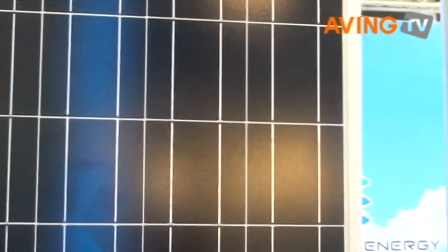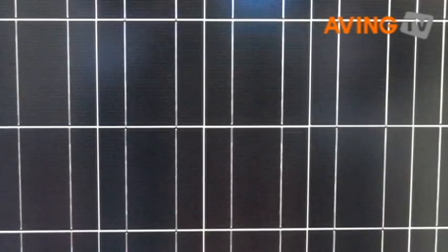This is SE6M60 series, it's a 250 watt module. We applied a polycrystalline silicon module, which represents one of the best products in the PV industry.